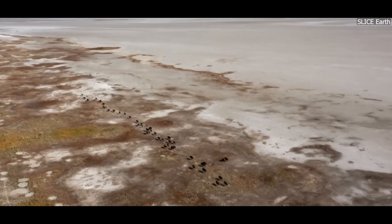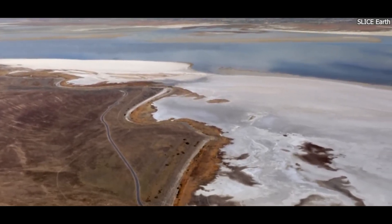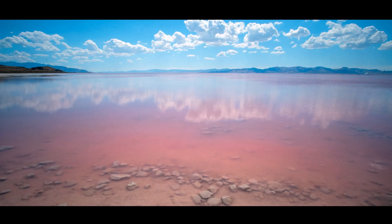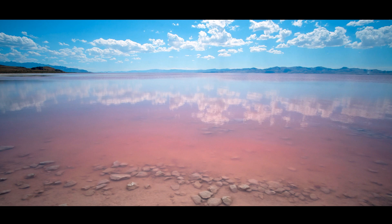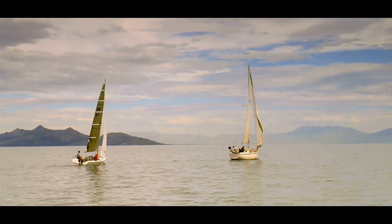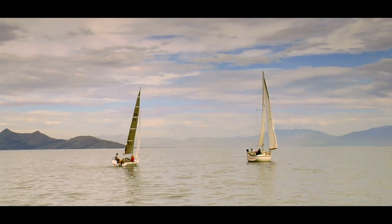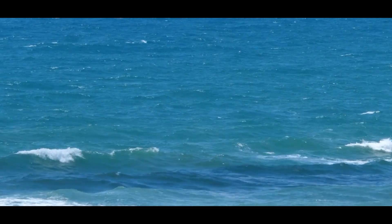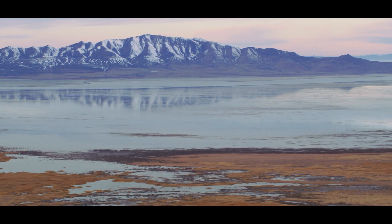Before we dive into the causes of the lake's shrinking size, let's take a moment to understand just how important the Great Salt Lake is. Located in the northern part of Utah, the Great Salt Lake is the largest saltwater lake in the United States. It covers an area of about 1,700 square miles, although this size varies depending on the time of year and rainfall. The lake is so salty that it's nearly 10 times saltier than the ocean. The Great Salt Lake has been a vital part of the region's ecosystem for centuries.